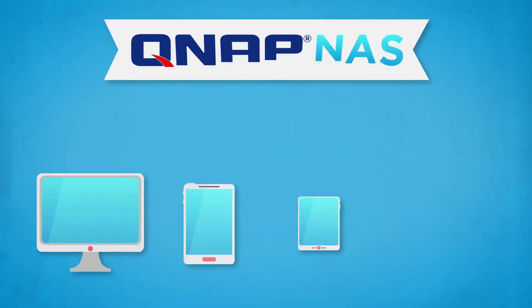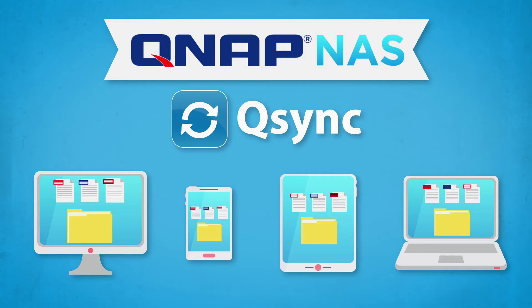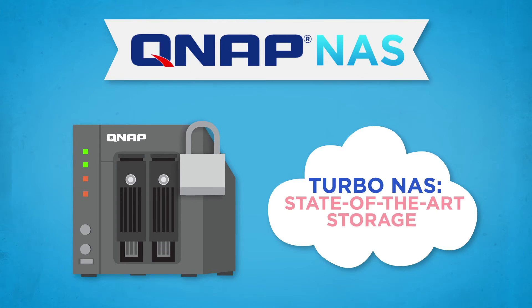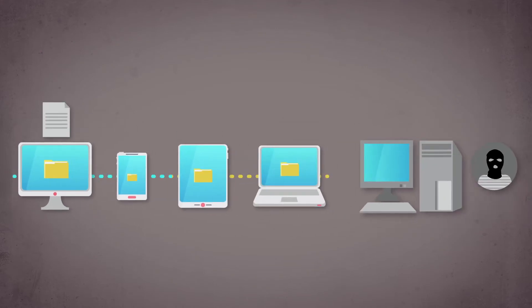With QNAP's Q-Sync, synchronizing your files across devices, groups, and communities is a snap. Q-Sync gives you huge, secure, cutting-edge TurboNAS capability — true private cloud storage to handle all your synchronization needs. Your data never goes in someone else's box.